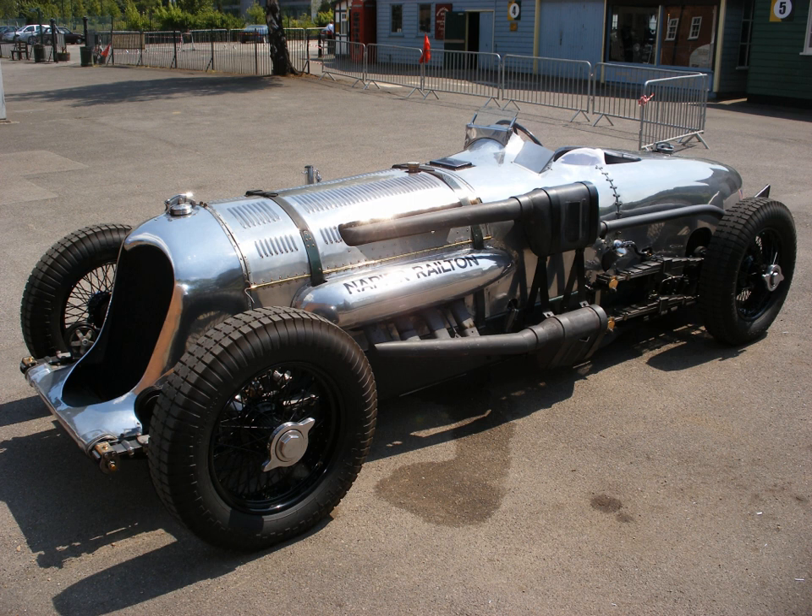Turbine engines have also been utilized in concept and prototype road cars, such as the three General Motors Firebirds, the Fiat Turbiner, and the Chrysler Turbine car. In 1953, the General Motors XP21 Firebird I became the first car powered by a gas turbine engine to be built in the United States. Never intended for production, the car was purely a design exercise to determine the feasibility of turbine-powered road cars. The car's body, made of plastic reinforced by fiberglass, was designed by Harley J. Earl, while its Whirlfire turbo-power engine was developed by Charles L. McEwan and the GM Research Laboratories division. Driving the rear wheels via a conventional transmission, the engine was able to produce 370 horsepower at 13,000 rpm.